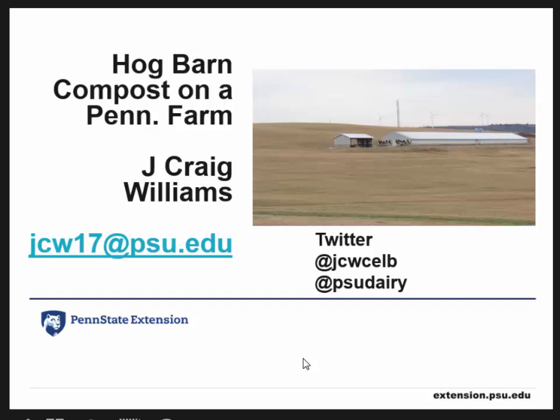This is the animal mortality management session for the afternoon. Our first speaker is Craig Williams, a county agent for Penn State Extension out of Wellsboro, Pennsylvania. He'll be speaking on the Pennsylvania finishing barn experience, changing from mortality burial to a Michigan-style compost barn. Welcome, Craig.